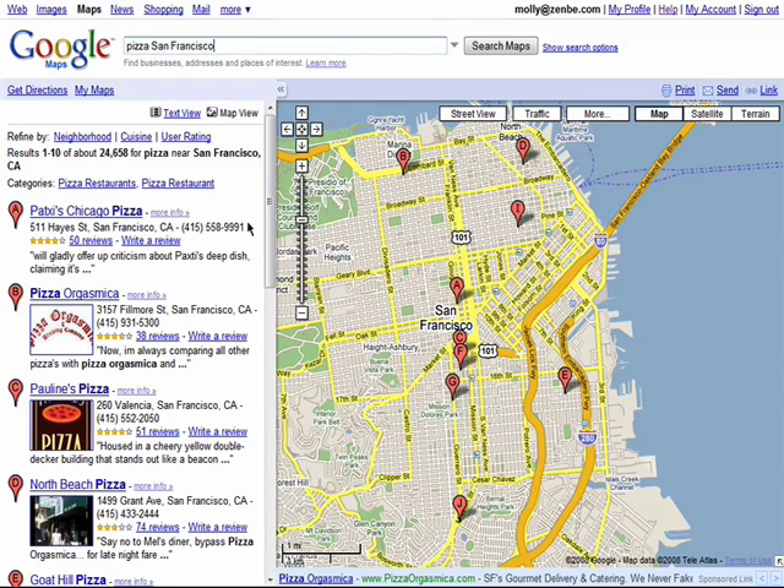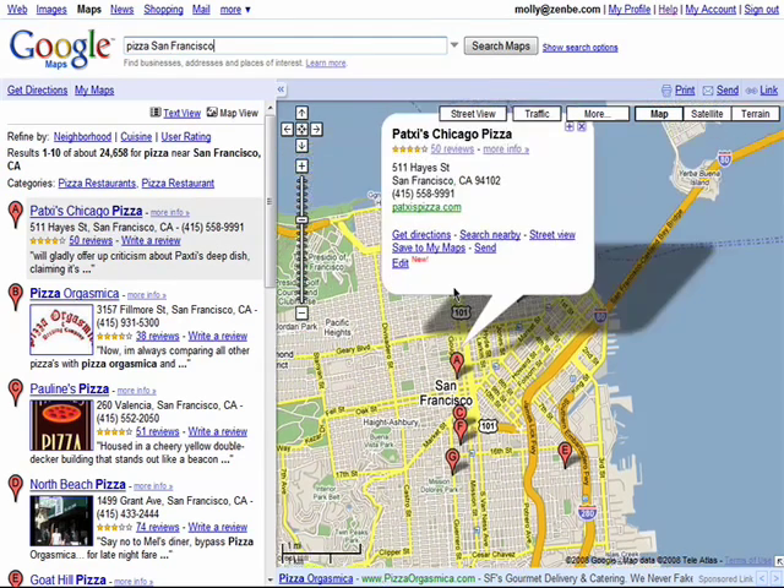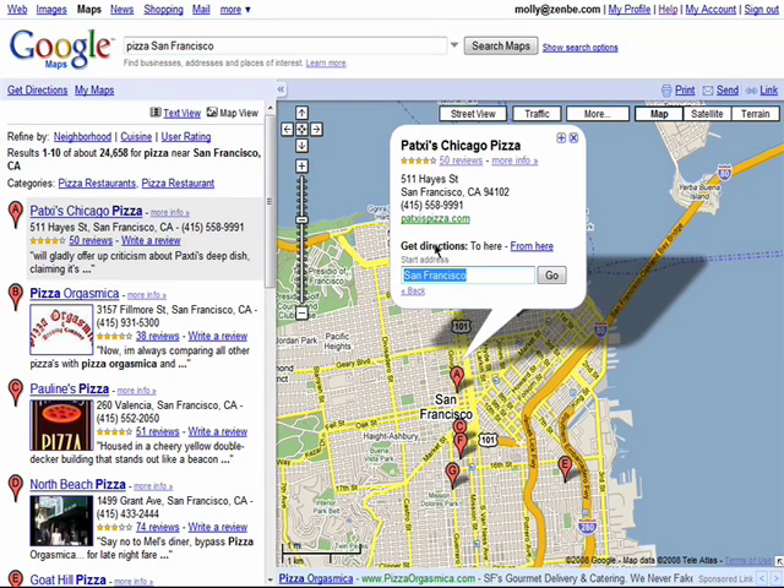You'll see the address, the phone number, and any ratings or reviews right here. Once you find a place, you can get directions by simply entering in your starting location.